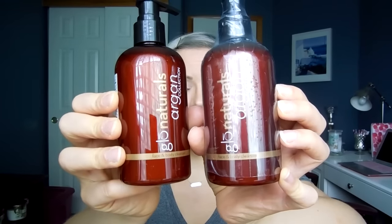First thing I grabbed was the Glow Naturals Argon Collection Face and Body Cleanser. They were buy one, get one half off, so I ended up getting two. I'm curious about this line — it's like the Vitacost generic brand. My friend Stephanie has tried a few things and really liked it. It has a nice light fragrance and some good ingredients without a ton of them, including Argon Oil, which has been really good to my skin.